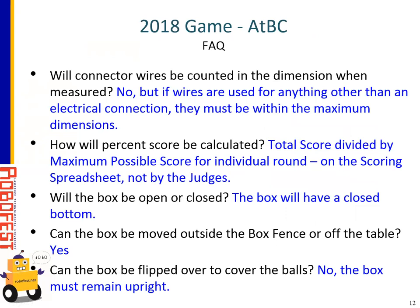Now the frequently asked questions, updated this week after the warm-up. First FAQ: will connector wires be counted in the dimension when measured? No — as long as the wires are not used for something other than an electrical connection. But if the wires are used as part of the robot's construction, like to touch tennis balls or the water bottle, they would have to fit within the maximum dimensions. The percent score is calculated by taking the total score divided by the maximum possible score, which could be slightly above 100 this year. When we get a percent score, everything will be out of 100. The Excel spreadsheet handles that calculation — judges do not need to calculate the percent score, they just need to add up the total score.